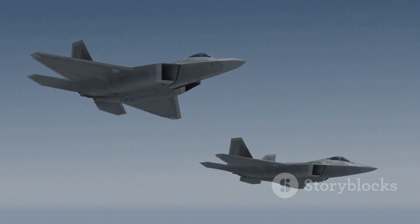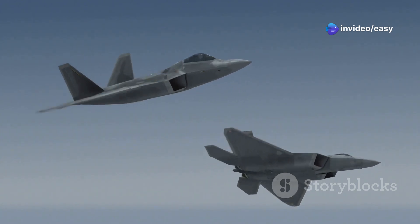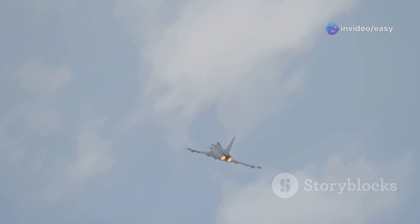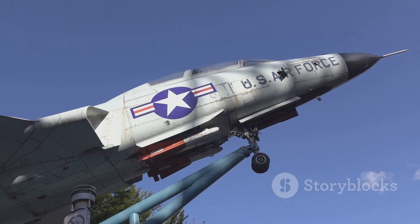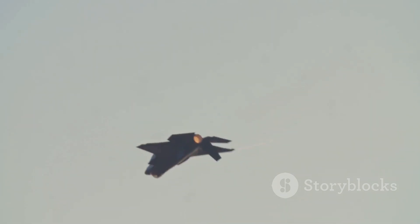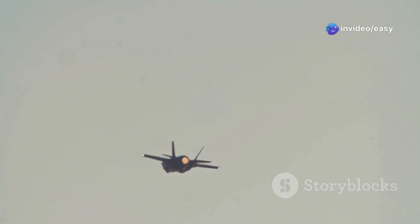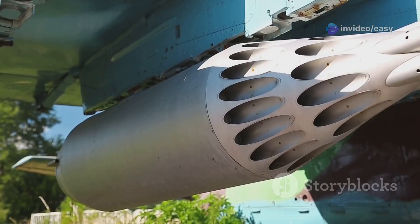Number five on our list is a bit of a tragic hero — a jet that could have been a legend: the Lockheed YF-12. This prototype interceptor was based on the iconic SR-71 Blackbird and was designed for one purpose: to intercept Soviet bombers before they could reach American airspace. A product of the Cold War's insatiable appetite for speed and altitude, it was powered by two Pratt & Whitney J58 engines — the same engines that propelled the SR-71 — allowing it to hit speeds of over Mach 3.35.